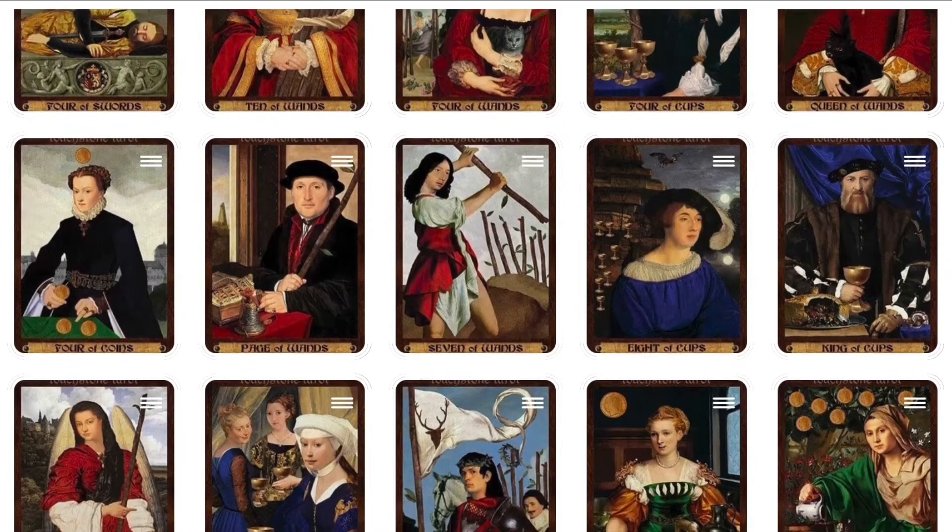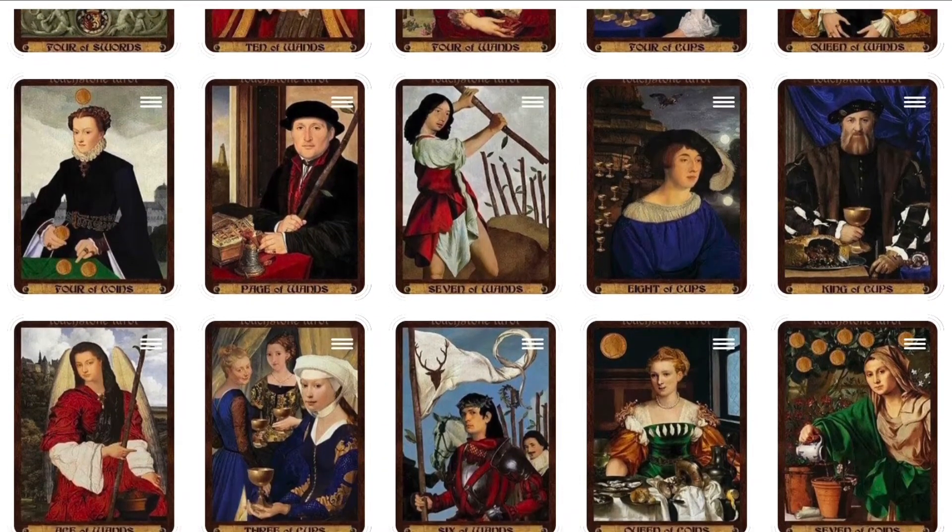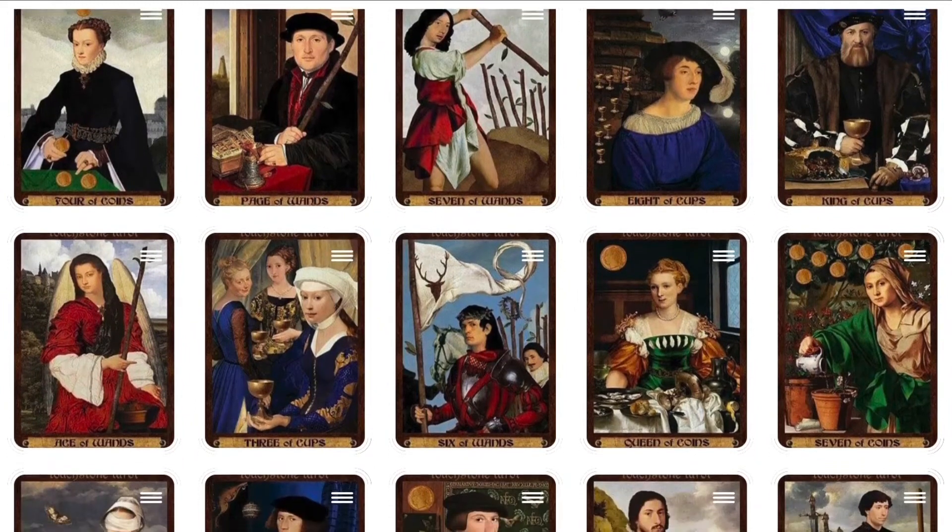The 108-page illustrated guidebook includes card meanings, card spreads, and art references.